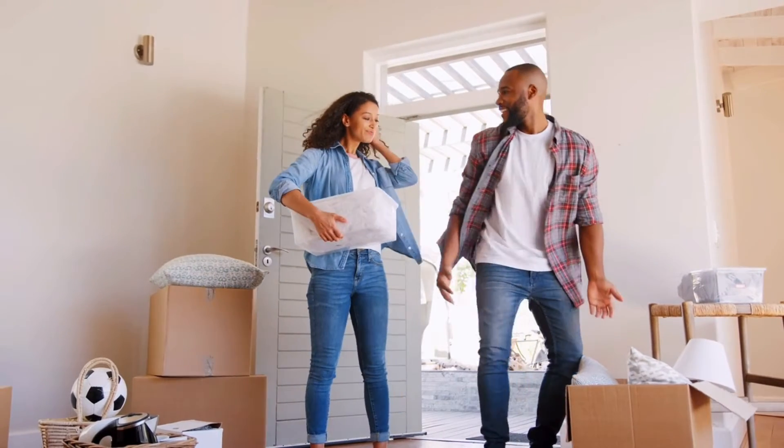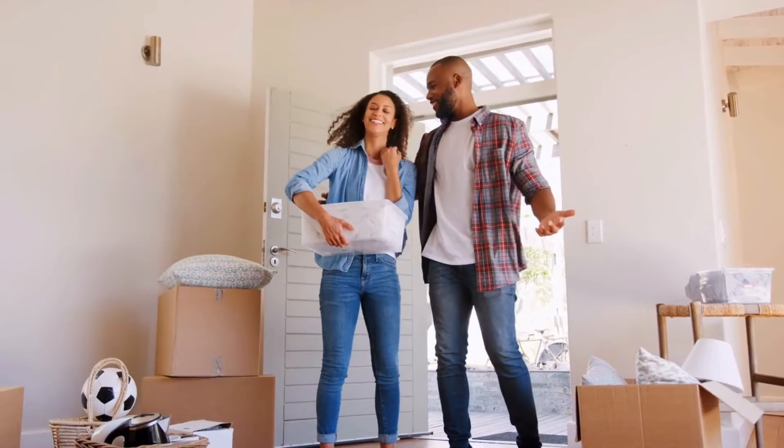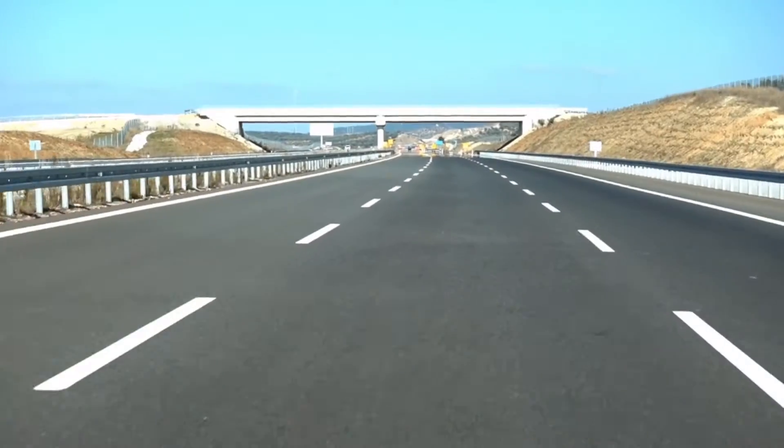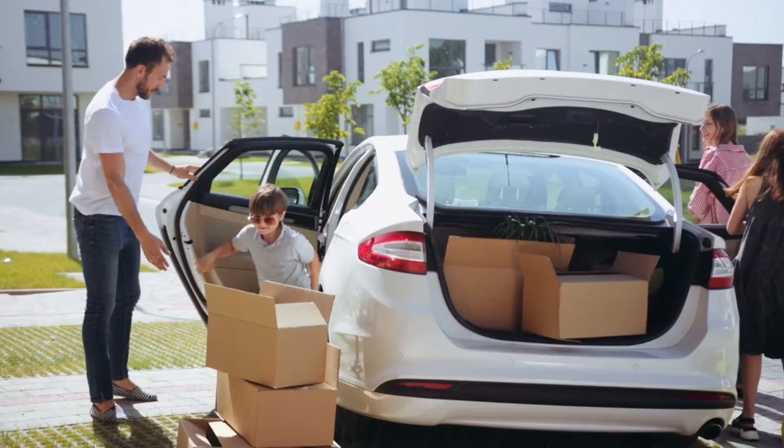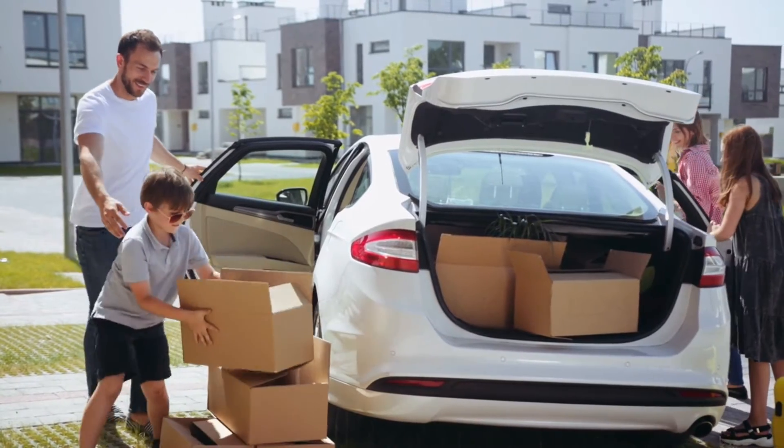Moving can be stressful, especially when you are relocating to a city where you don't know anyone or anything about the area. Believe me, I know the feeling all too well, and that's why I'm here to help you with your journey.